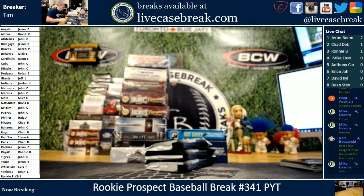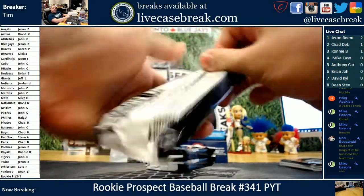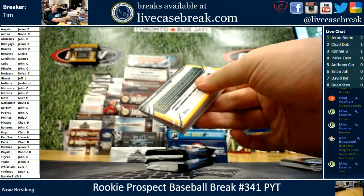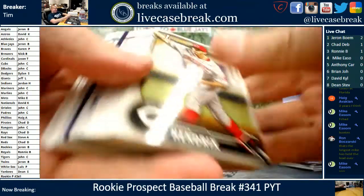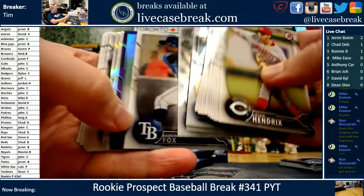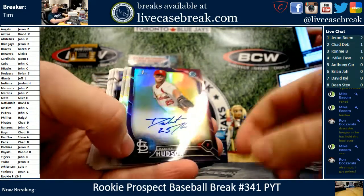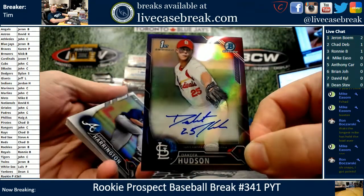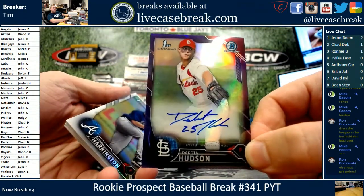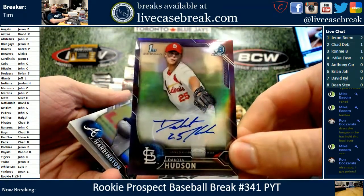Three packs left, we got one more auto in here. Purple chrome coming up — possible auto. It is autographed. It's for the St. Louis Cardinals — Dakota Hudson. Jason T., last team that was purchased. Well, Dakota Hudson, 193 out of 250. No points though. Drew Harrington, Matt Theis, and we got two packs left.